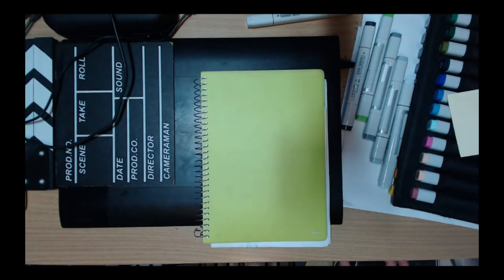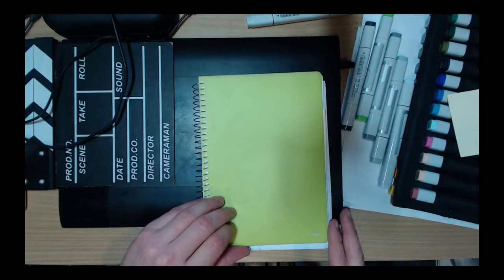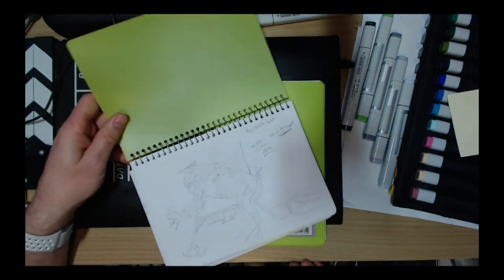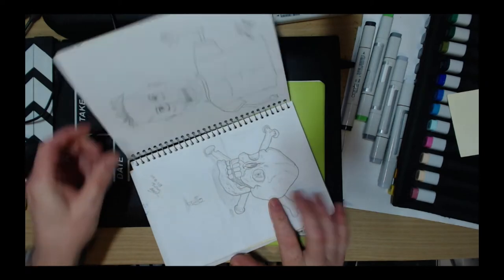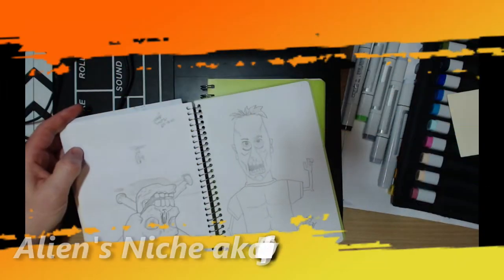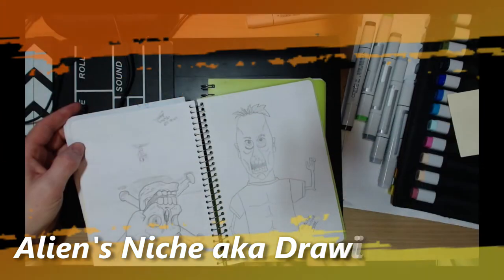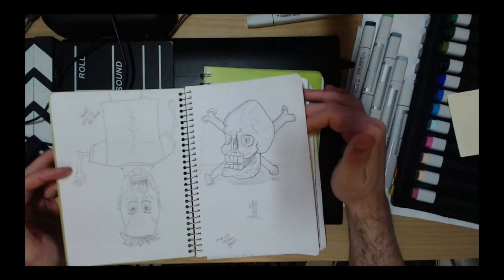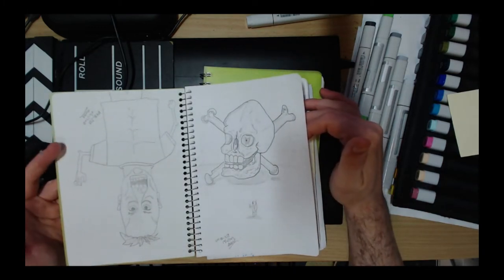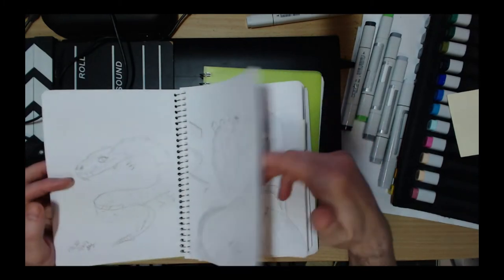Hi there viewer, this is the first video of a new channel dedicated purely to drawing and design — something different to my cycling and science themed channels, arising from the marginal popularity of my drawing videos. I am Paul Yeatman and this is Alien's Niche. I have been drawing ever since I can remember, and in 2012 I graduated from a graphic design diploma with a most improved award.